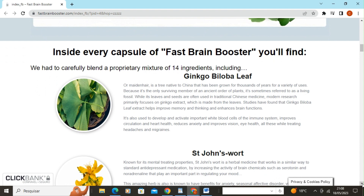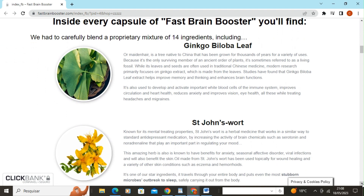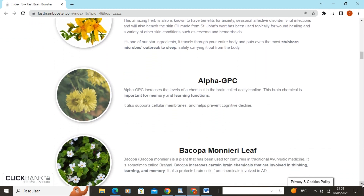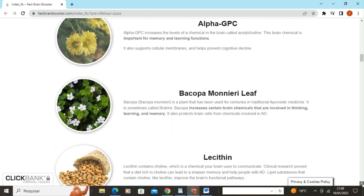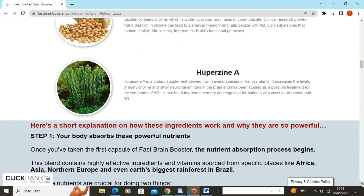Inside each capsule of Fast Brain Booster, you'll find Ginkgo Biloba Leaf, St. John's Wort, Alpha GPC, Bacopa Monnieri Leaf, Lecithin, and Huperzine A.